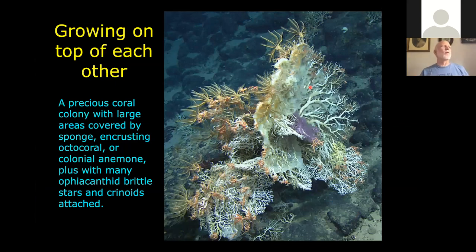Things were growing on top of other things. Most of this white branching coral is a precious coral in the genus Corallium, but there's also a white sponge covering it and a purple encrusting gorgonian. Spiny brittle stars and crinoids climbed up on top of this elevated structure because the water flow speed is higher above the surface — they use that accelerated water flow to enhance their filter feeding.